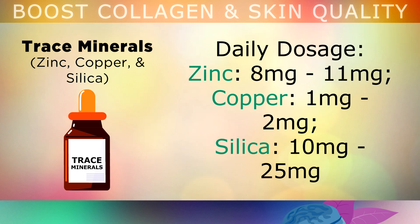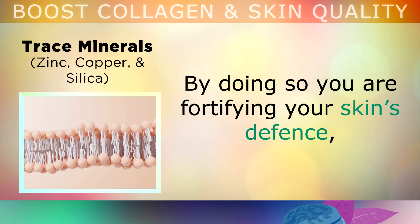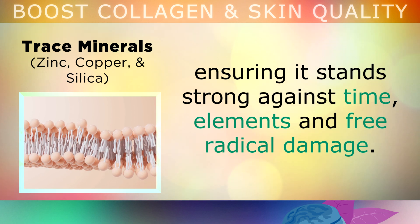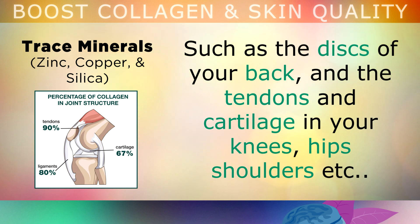Here you can see the standard recommended dosage for trace minerals. These figures offer some guidance; however, the best way to get them is by consuming foods like kelp, nori, spirulina, shellfish, beef, salmon, pumpkin seeds, walnuts and vegetables. By doing so, you're fortifying your skin's defences, ensuring that it stands strong against time, elements and free radical damage. As a side note, copper is also found as a natural part of the vitamin C complex, which can also strengthen the collagen in your joints, such as the discs of your back, and the tendons and cartilage in your knees, hips, shoulders, etc.